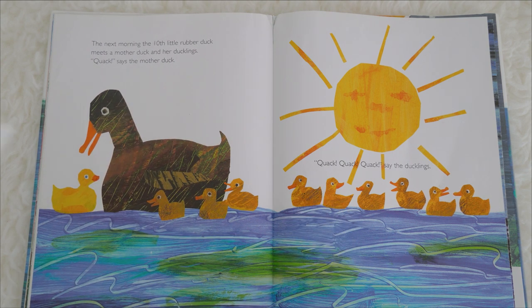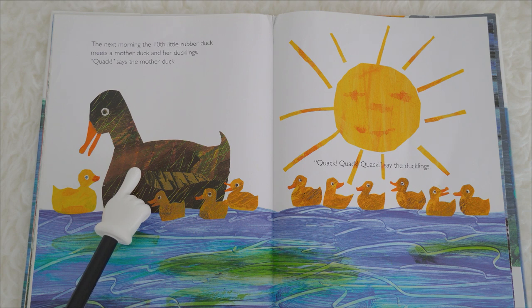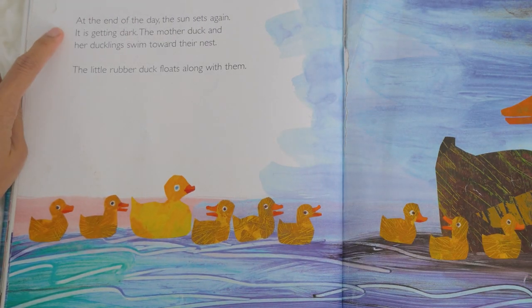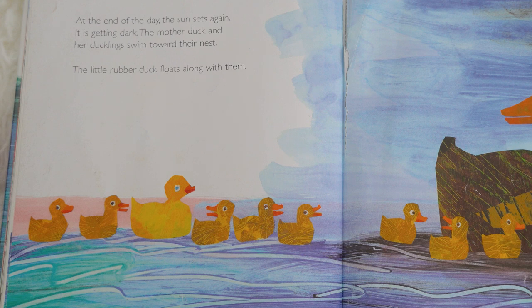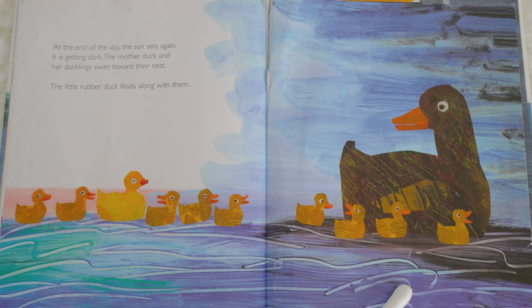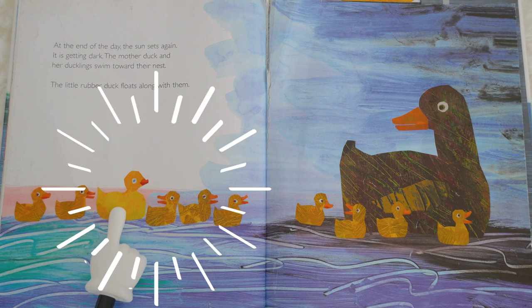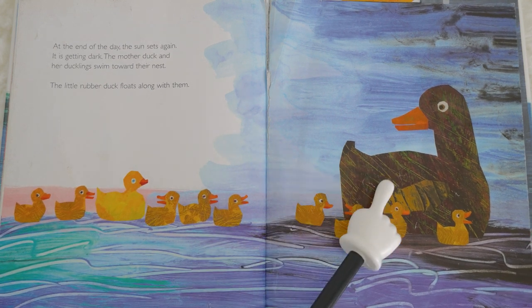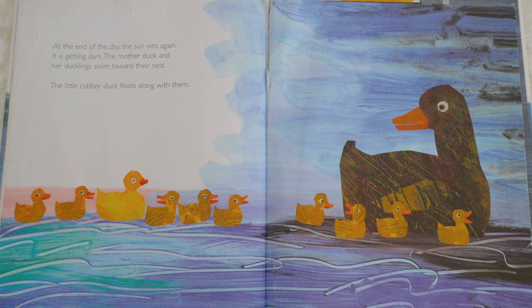What sound does a duck make? Quack, quack, quack! Quack, says the mother duck. Quack, quack, quack, say the ducklings. At the end of the day, the sun sets again. It is getting dark. The mother duck and her ducklings swim toward their nest. The little rubber duck floats along with them. There goes our little rubber duck floating along with the ducklings and the mother duck.